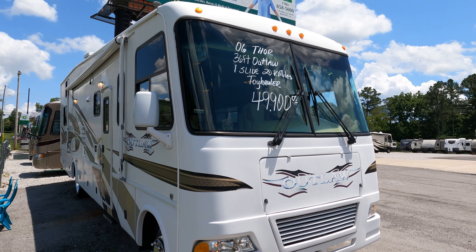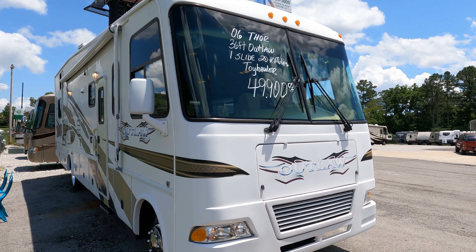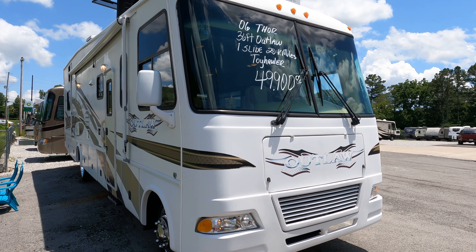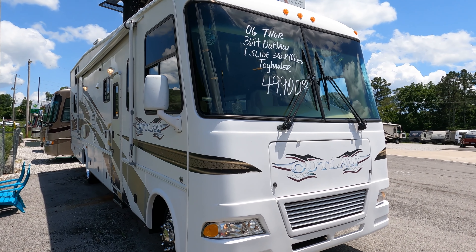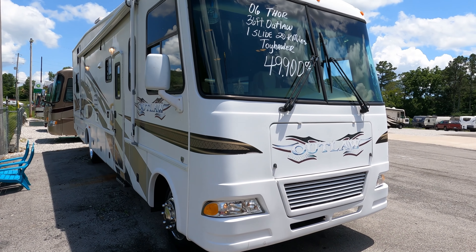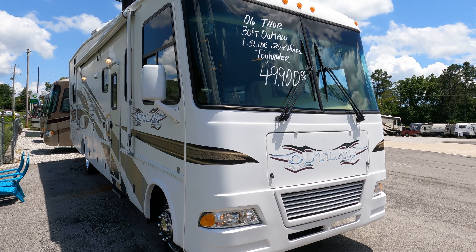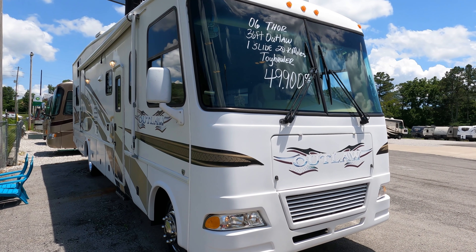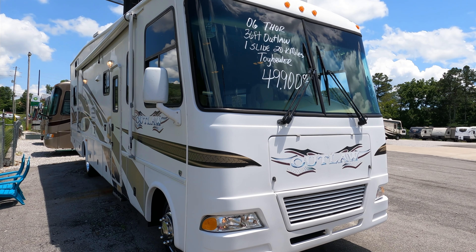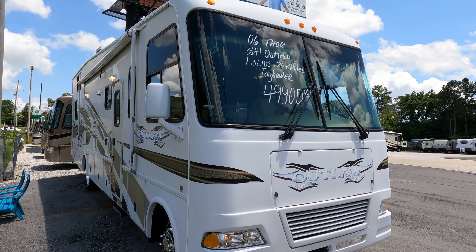This is a 2007 Damon Outlaw 3611 crossover slash toy hauler Class A motor home with a gas engine — the V10 Ford. Not only is it a hard-to-find toy hauler motor home, it is a hard-to-find toy hauler motor home with 21,000 miles, priced under $50,000, and it has a slide.